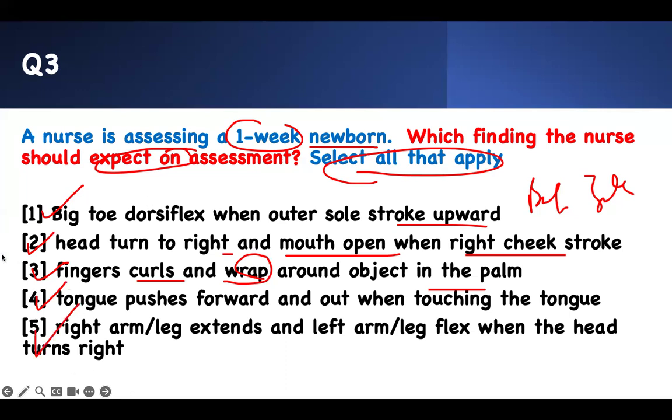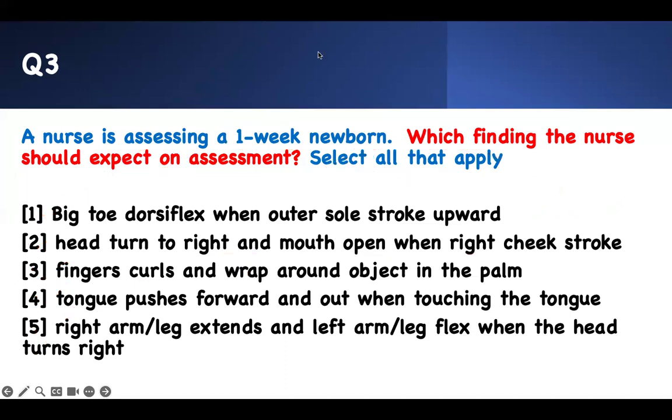That's the key strategy — content mastering. All of them are normal, expected findings.